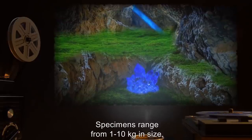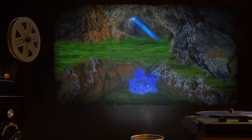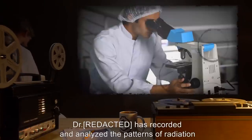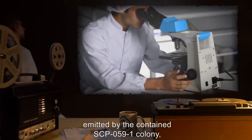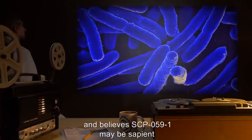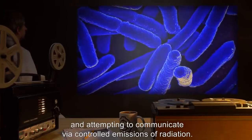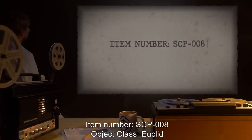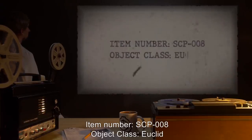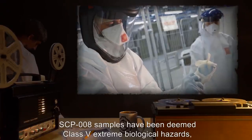Specimens range from one to ten kilograms in size and are not part of the normal rock formations in the areas where they have been found. Addendum: Dr. [redacted] has recorded and analyzed the patterns of radiation emitted by the contained SCP-059-1 colony and believes SCP-059-1 may be sapient and attempting to communicate via controlled emissions of radiation. Initial attempts to analyze this language reveal data expunged.